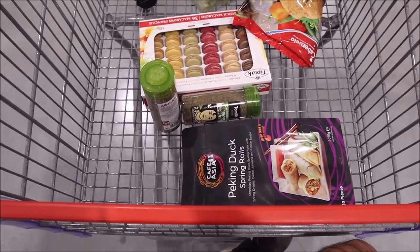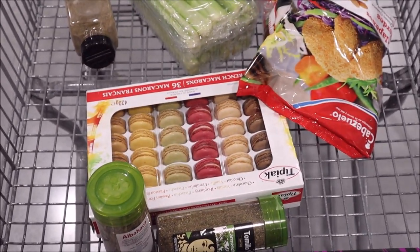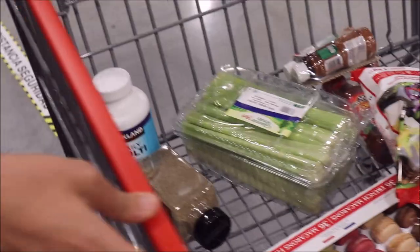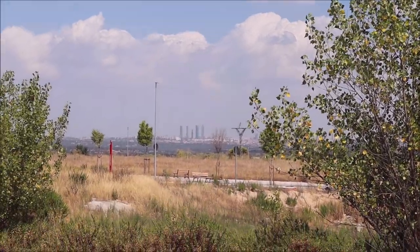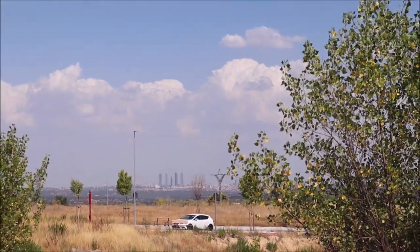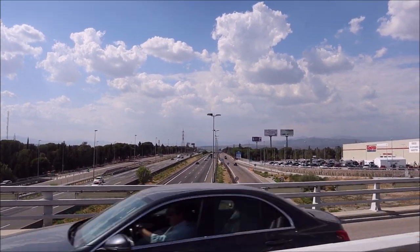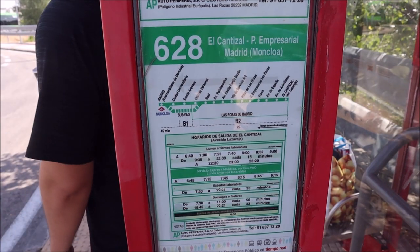The final haul for our first Costco trip: spring rolls, herbs — really cheap ones — some burger patties, jalapeño poppers, some celery, peppers, and some vitamins. Until next time, Costco! From this Costco, you can see the Madrid Towers right there. There's also an ITV and a Repsol — and that's the way to school, to work, and there's Costco. Waiting for the bus to go home.